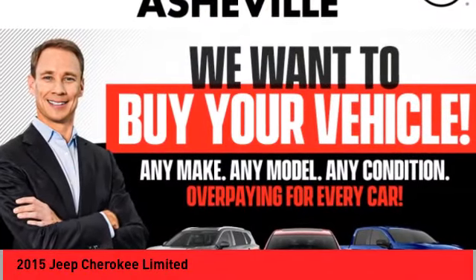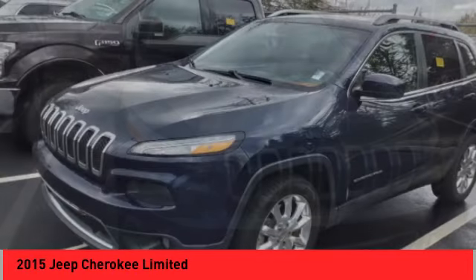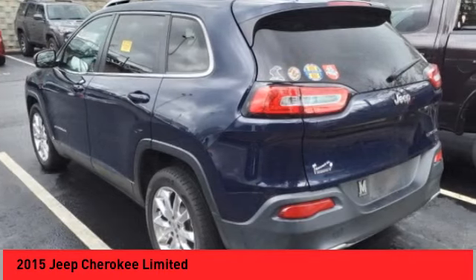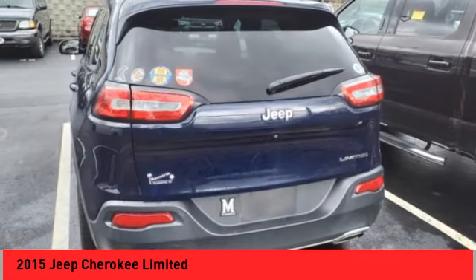Make a great choice today with the 2015 Cherokee. The Jeep Cherokee offers superior off-road capability. This makes the Cherokee a fine choice for families who venture off-road or vacation in the mountains or other remote areas.